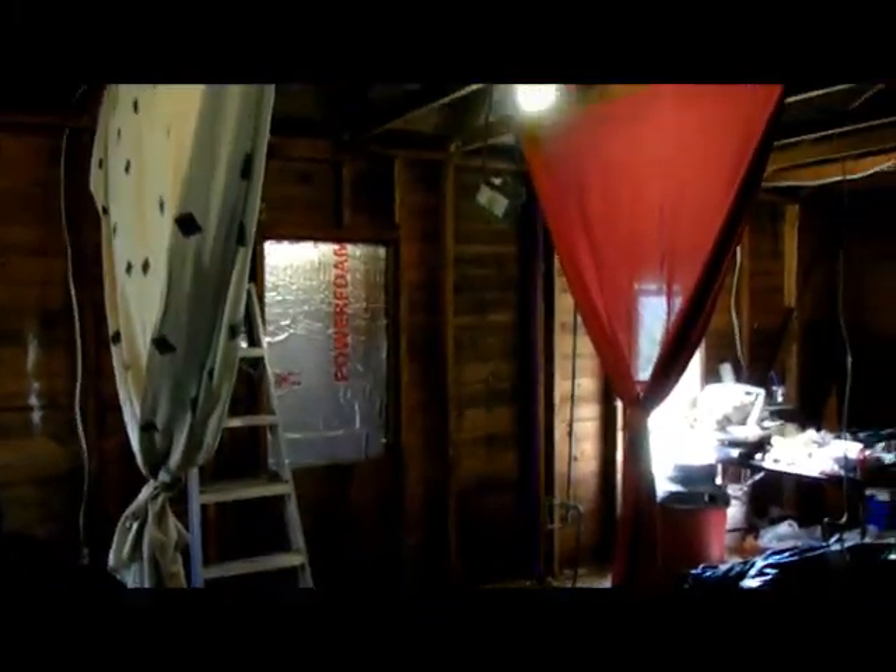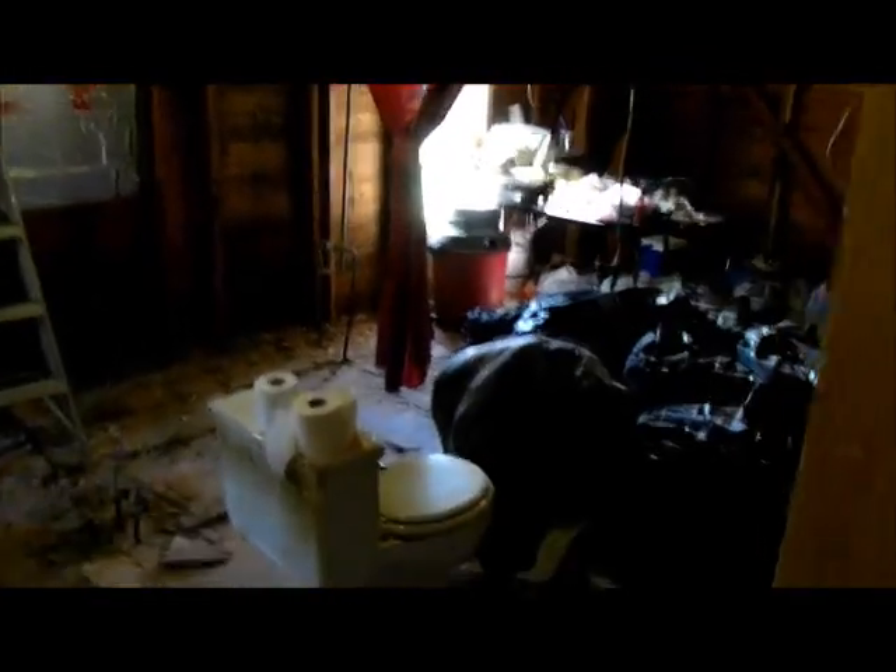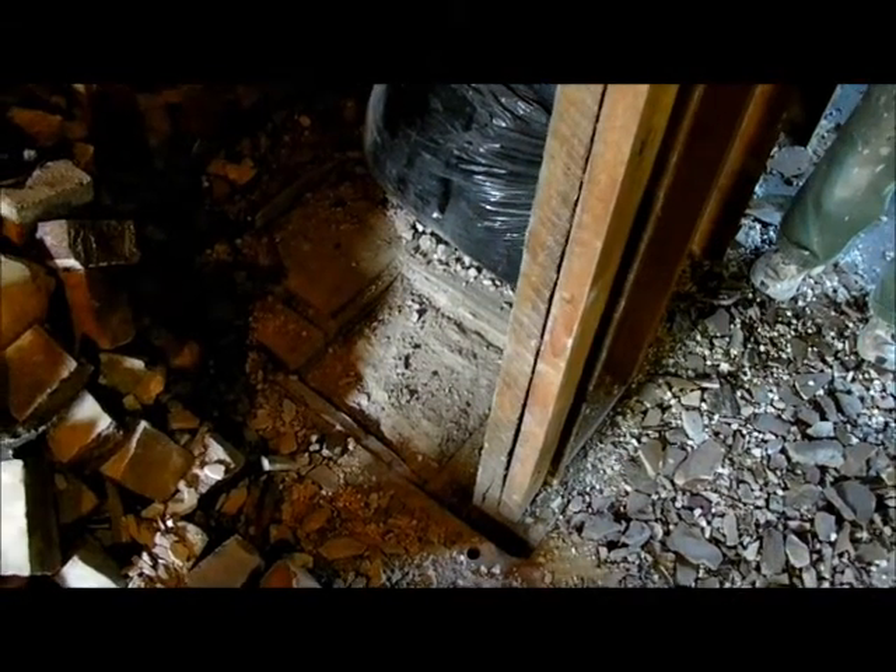All the walls in the bathroom are gone. We got down to the bottom of the chimney and there appears to be a solid block of concrete going down to the foundation. That might stay.